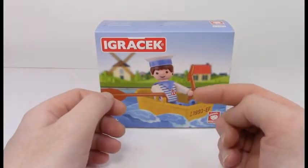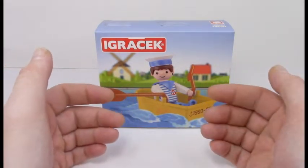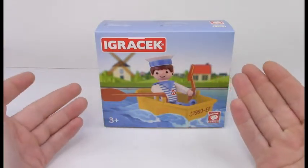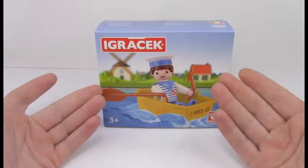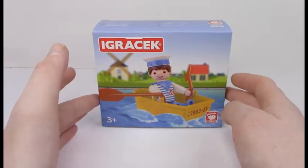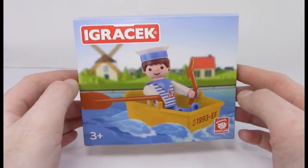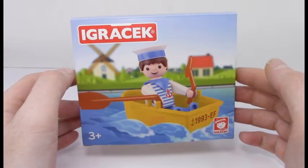Good morning everybody, welcome back. Today we're going to be looking at another EFCO toy. For those of you familiar with EFCO, I have an introductory video linked in the description. EFCO is a company that has been producing, among other things, educational toys. They've been producing this variety of charming figures since 2007, and the great guy figure has been produced since 1976, as a result of a lack of Playmobil-esque toys across the Iron Curtain.